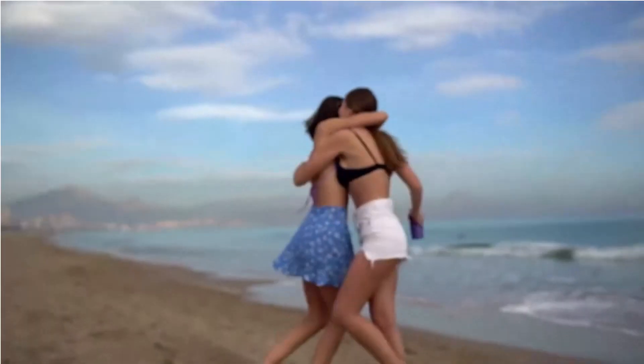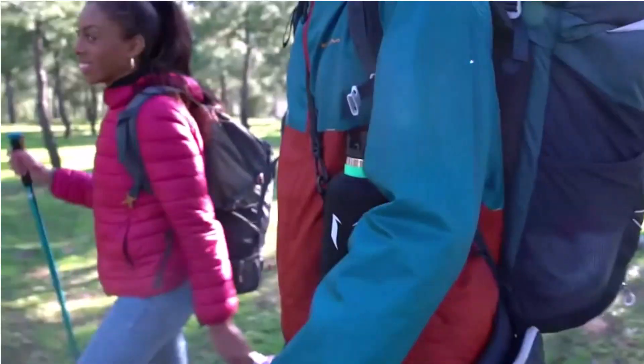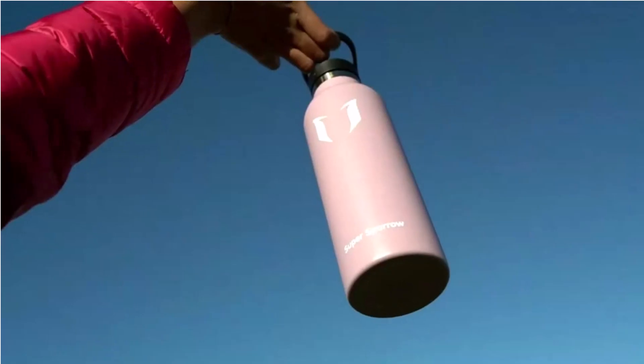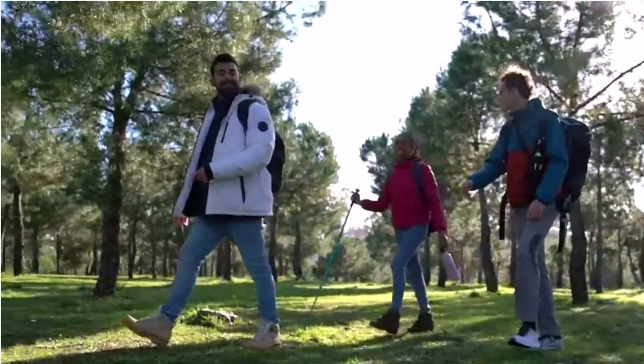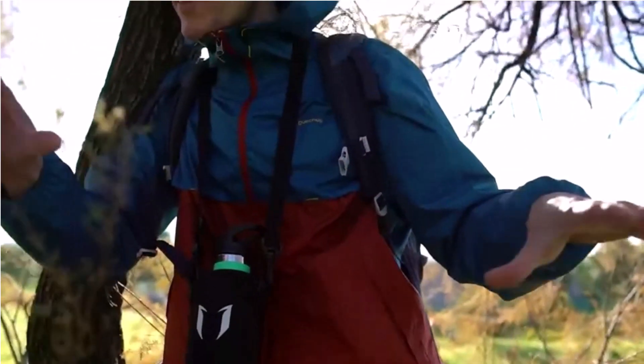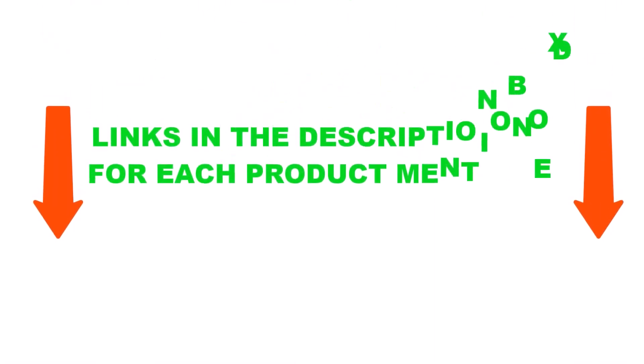There are many water bottle products available, each with different characteristics. To help you make a perfect decision, I did deep research, read tons of reviews, and compiled a list of the best water bottles from reputable brands. After much study, I discovered these products are very helpful for people like you. If you want to know about the price and other information, be sure to check the description. So without any further delay, let's jump into the video.